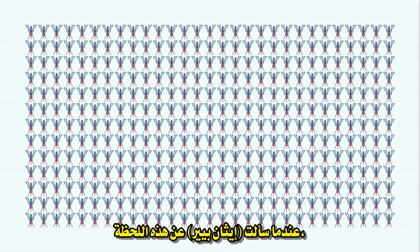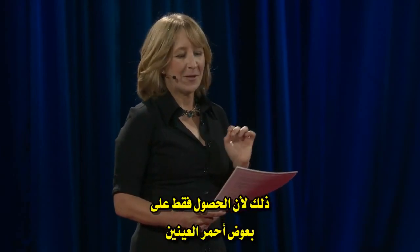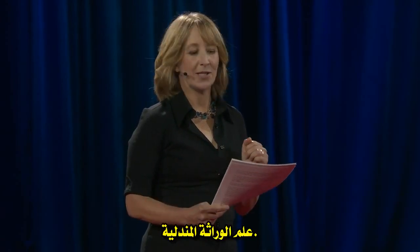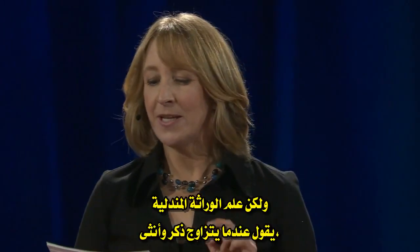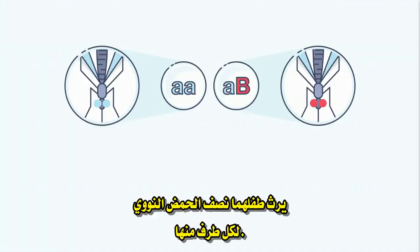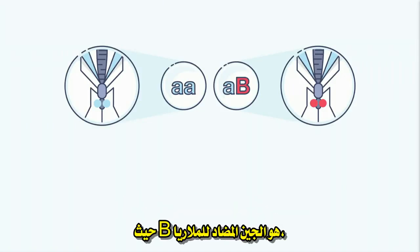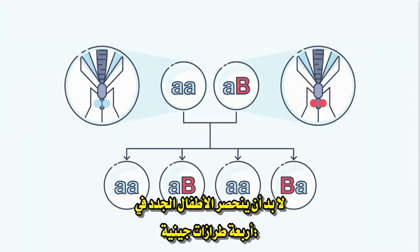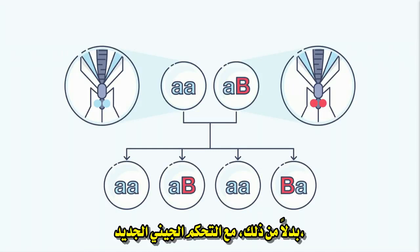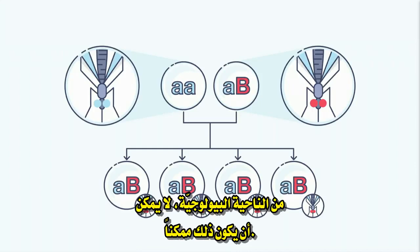When I asked Ethan Beer about this moment, he became so excited that he was literally shouting into the phone. That's because getting only red-eyed mosquitoes violates a rule that is the absolute cornerstone of biology — Mendelian genetics. Mendelian genetics says that when a male and female mate, their baby inherits half of its DNA from each parent. So if our original mosquito was AA and our new mosquito was AB, where B is the anti-malarial gene, the baby should come out in four permutations: AA, AB, AA, BA. Instead, with the new gene drive, they all came out AB.